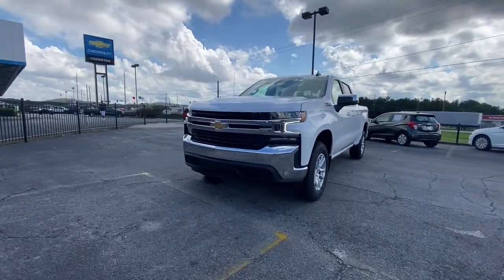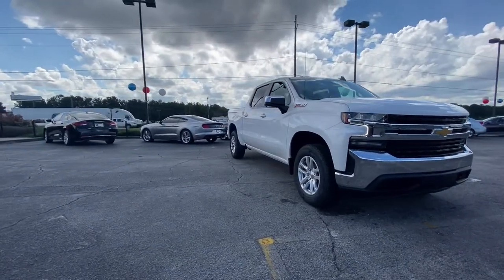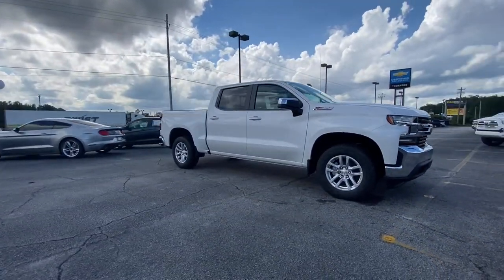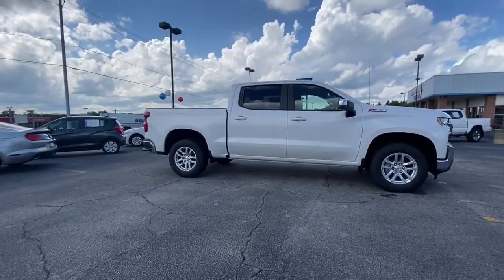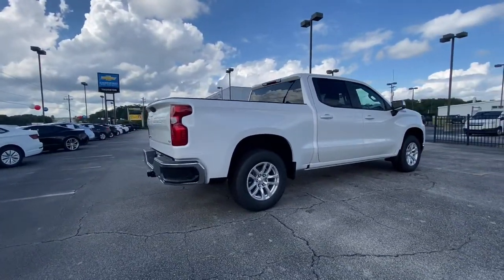Hop into the 2021 Chevrolet Silverado 1500. The smooth-riding Silverado 1500 delivers rugged strength, a quiet and spacious cabin, agile handling, and technology that keeps you connected.